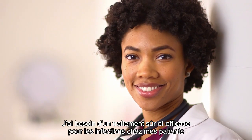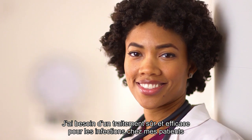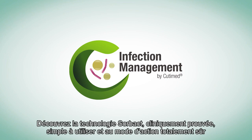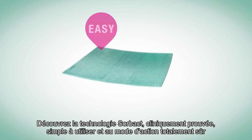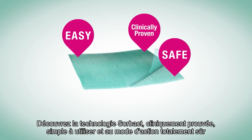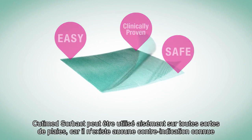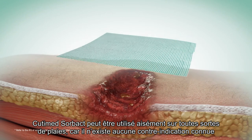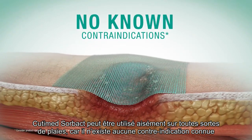I need safe and efficient infection management for my patients. Get to know the easy-to-apply, clinically proven Sorbact technology with its safe mode of action. Cutamed Sorbact can easily be used on all kinds of wounds, as there are no known contraindications.